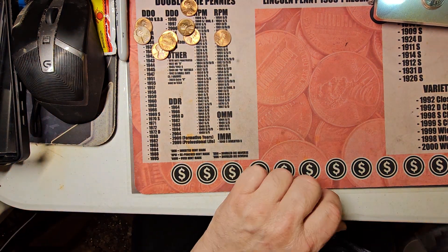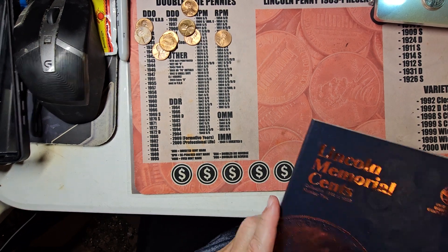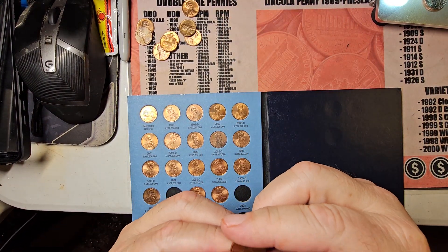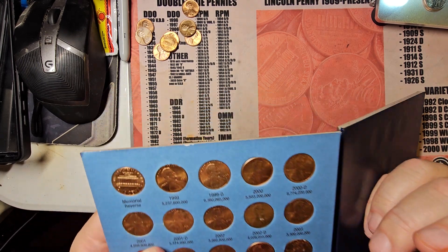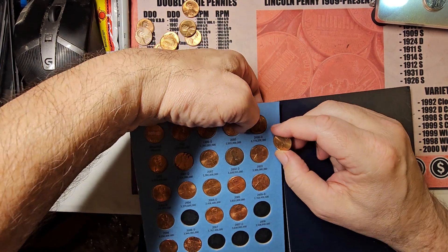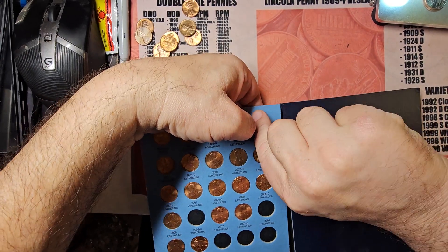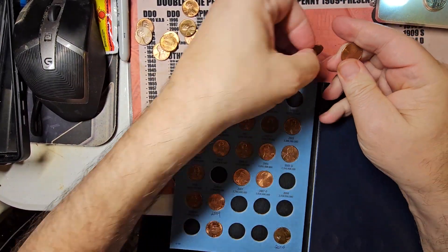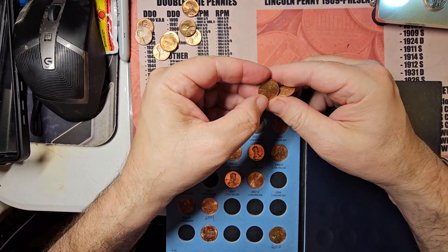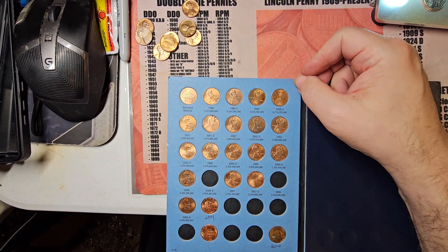I'm going to put that one out of the way. This is a 2000 zinc-core copper-coated cent, and this is a better Denver versus this other one. Let me show y'all side by side — a little more luster all around. This one has got a little gray toning going on on the high parts of the penny, so that one is going out.